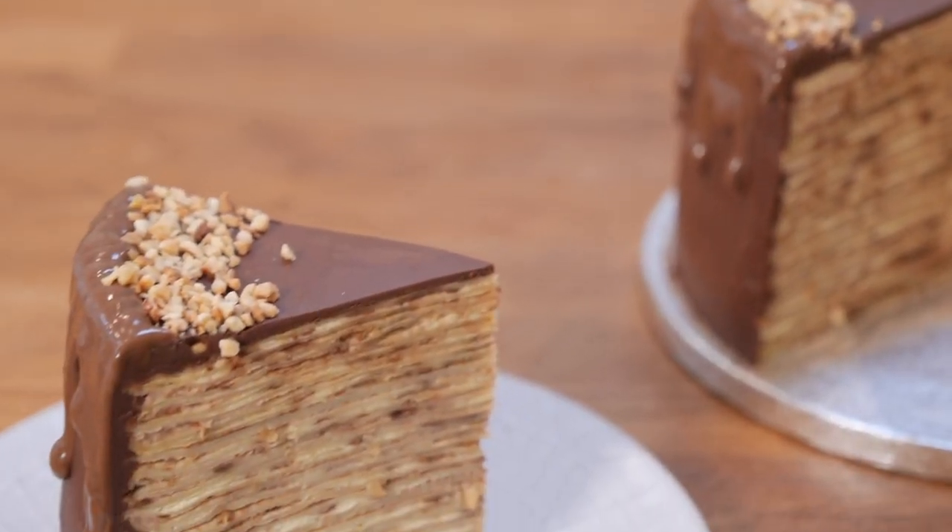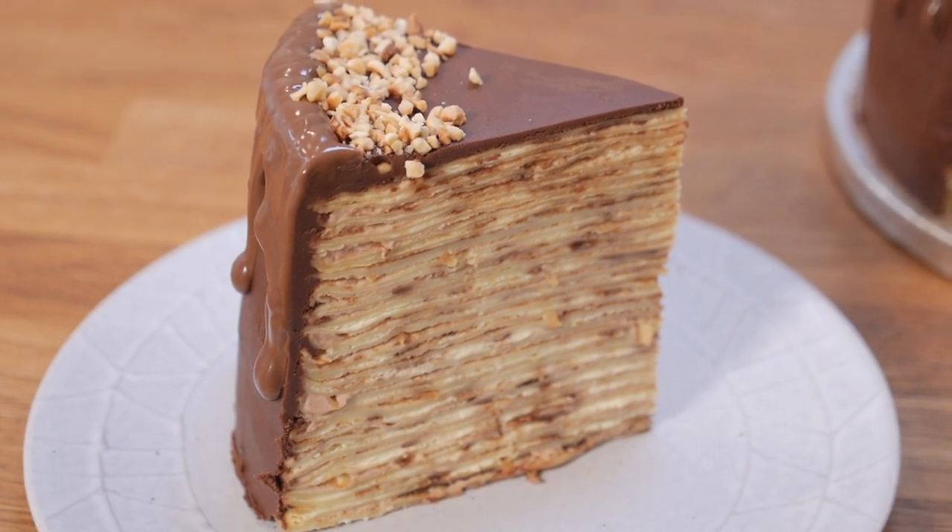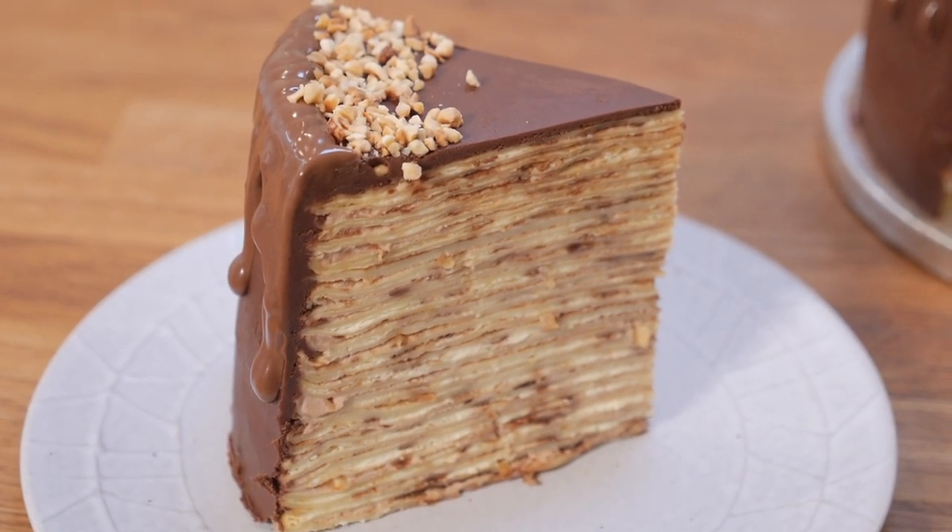This Nutella crepe cake will be made of no less than 30 delicate crepes layered together with Chantilly cream and everyone's favorite chocolatey nutty spread Nutella, then finished off with a smooth coating of rich chocolate ganache. The best thing about this cake is that you probably have all the ingredients already — eggs, flour, milk, and just a couple of extra things.